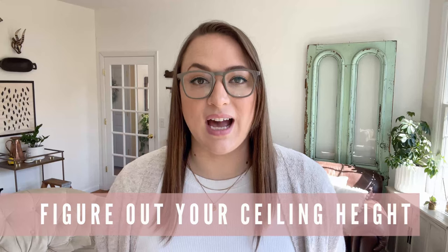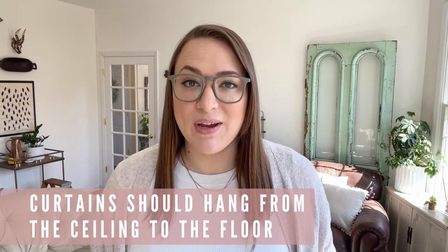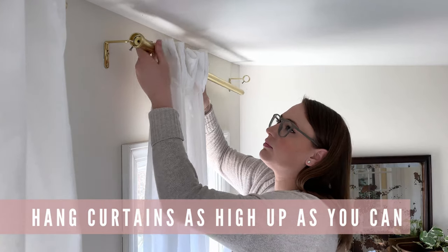My really simple trick for figuring out exactly what length curtains you need is to start by figuring out what your ceiling height is. Your ceiling height is going to help you determine the correct length of curtain you need. Ceiling heights vary, but the common ceiling heights are eight feet or nine feet. You want your curtains to hang all the way from the ceiling to the floor — hang them up as high as you can and make sure they stretch all the way down and touch the floor. This makes your ceilings appear even taller and your windows even bigger. Curtains come in standard lengths that match standard ceiling heights: eight foot and nine foot, which in inches is 96 inches and 108 inches.